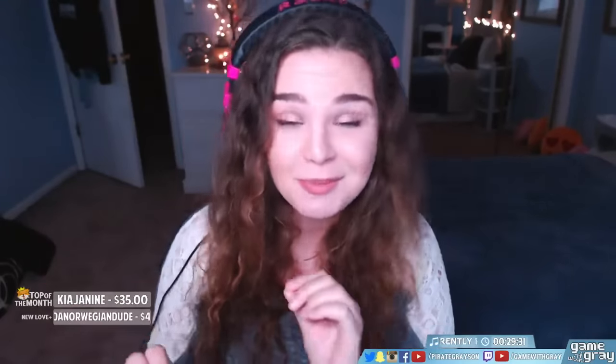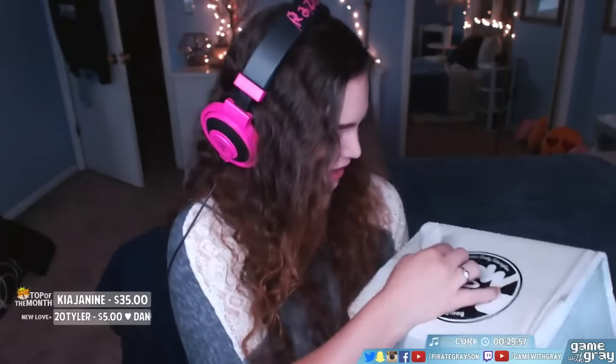We are gonna be unboxing the WOW box. It's a Japanese snack subscription box. I have a link and a discount code for you guys if you want to check it out — 10% off if you're into it. I don't know too much about the box other than the fact that there are some yummy Japanese snacks. Let's unbox this box because I'm really excited.